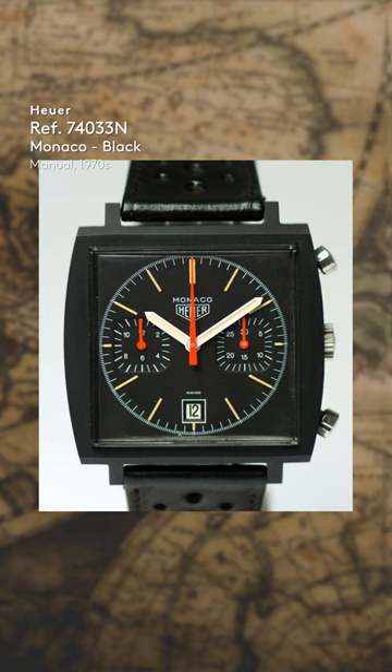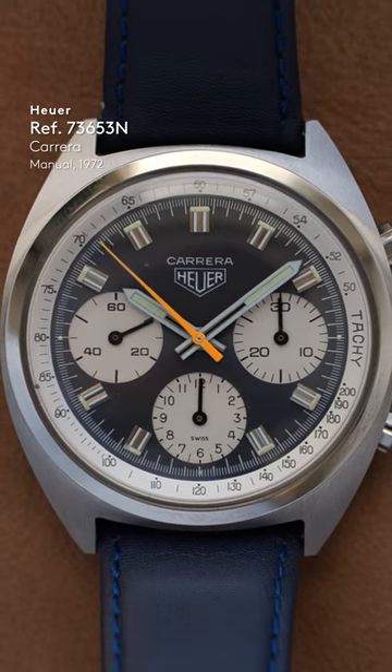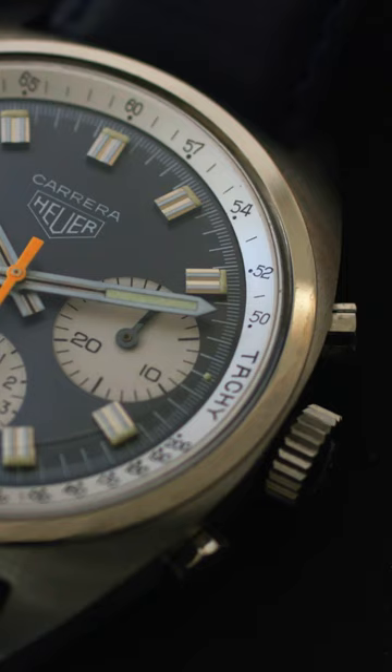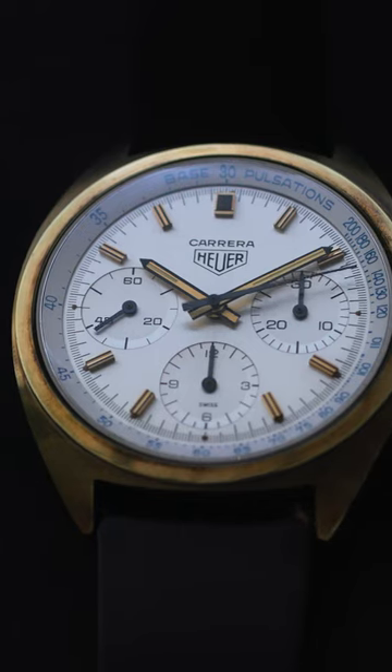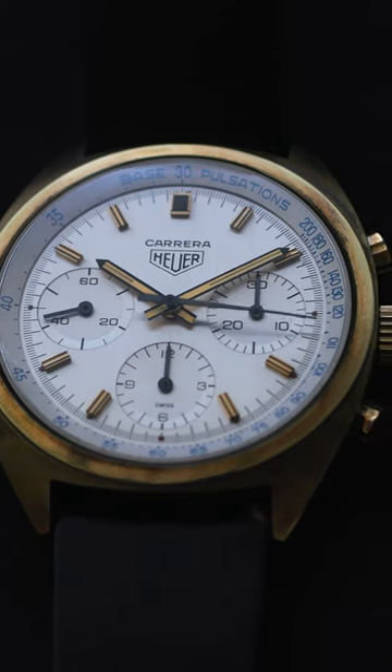That caliber was used in the black Monaco 74033N, and then another kind of blue dial three-register chrono as well. The obvious giveaway is the crown at the standard position rather than at three o'clock, which was a technical limitation of the automatic chronograph movement. But Heuer turned this into an advertising message, saying 'now it's automatic, you don't need to wind it.' So yeah, we have these three manual wind pieces here.